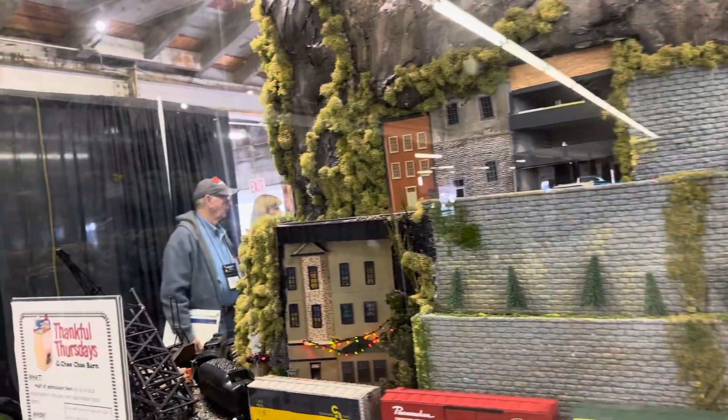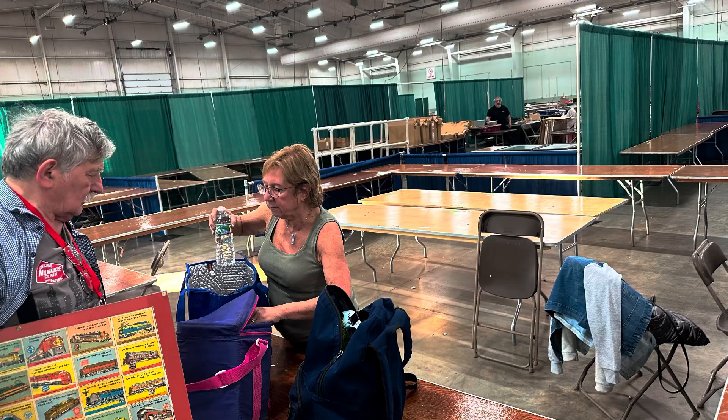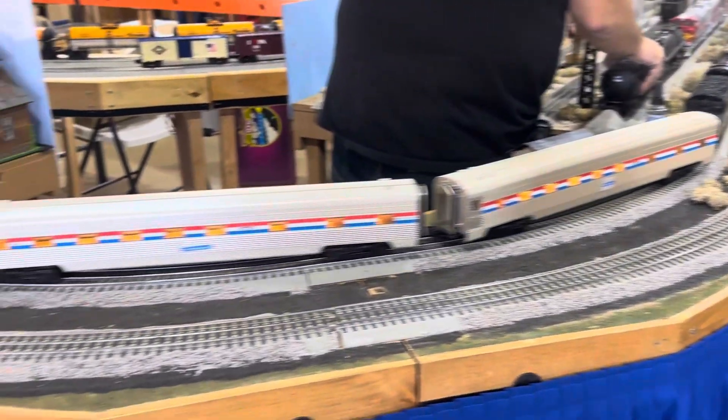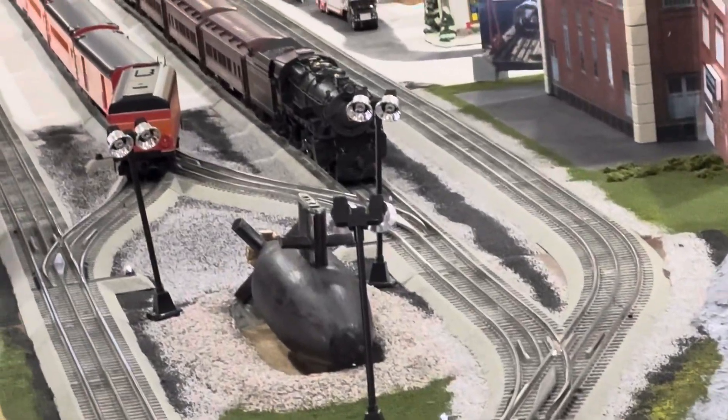After three days, it was time to break things down. Here we are closing down our booth and a modular layout. Thank you for watching — I hope you enjoyed this. I'll see you again soon.